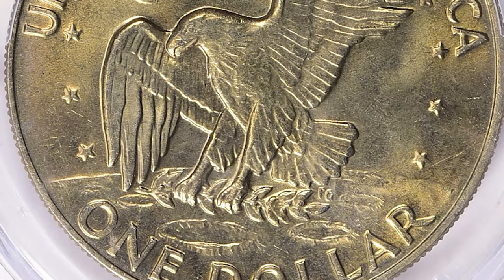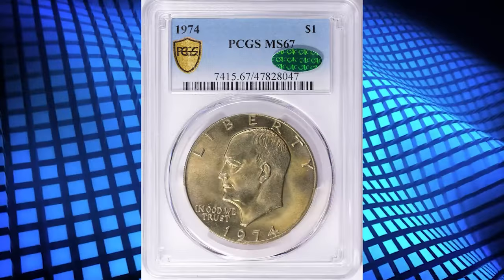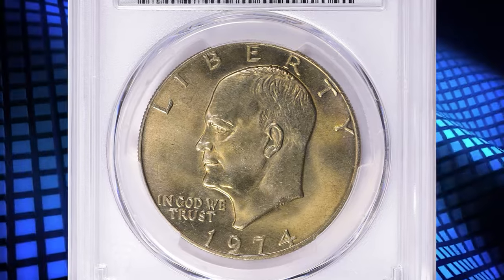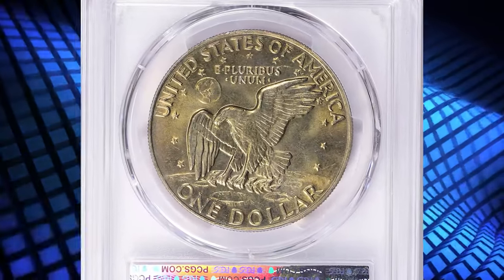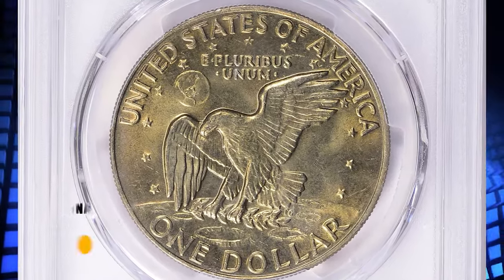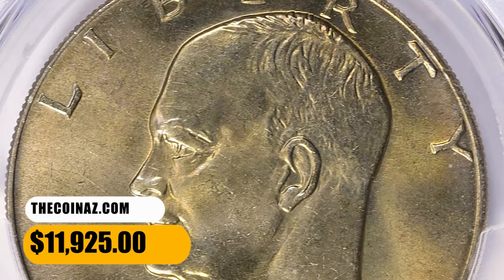However, in MS65 and higher grades it is one of the tougher issues of the Type 1 circulation-struck Eisenhower dollars. In MS66 it's even scarcer, and only the coins struck in 1972 along with 1971-P are tougher to find in MS66 and higher. These rare MS67 specimens fetched the sum of eleven thousand nine hundred and twenty-five dollars with buyer's fee.